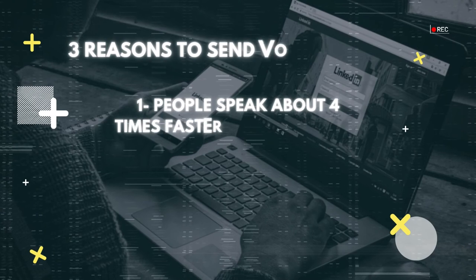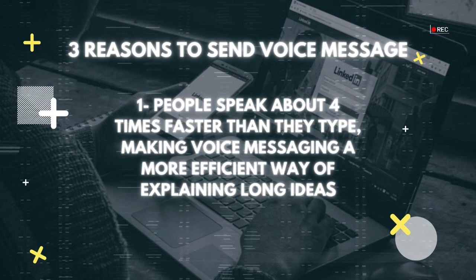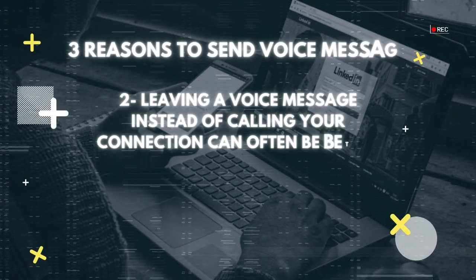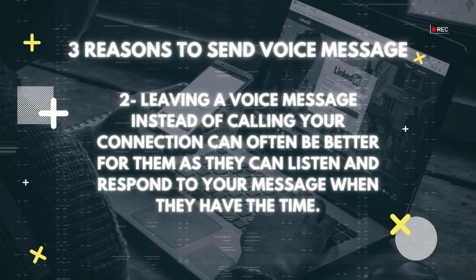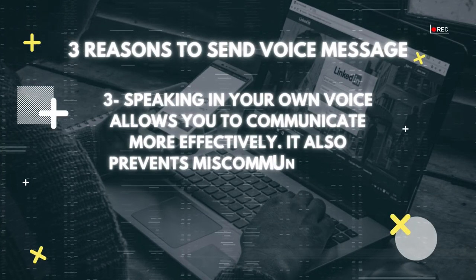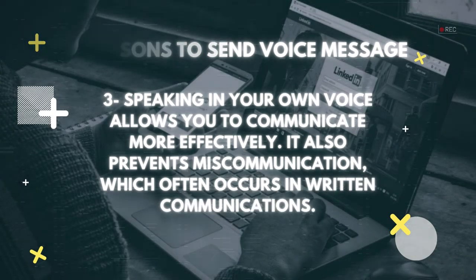Here are three reasons why I personally prefer voice messages. First, people speak about four times faster than they type, so voice messages are a more efficient way of explaining long ideas. Second, leaving a voice message instead of calling can often be better for your connection, as they can listen and respond when they have time. Finally, speaking in your own voice allows you to communicate more effectively and prevents miscommunication that often occurs in written communication.